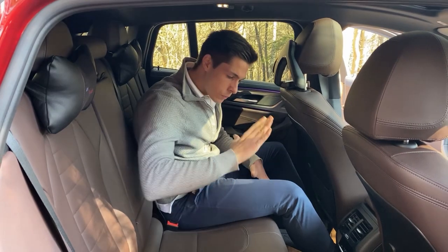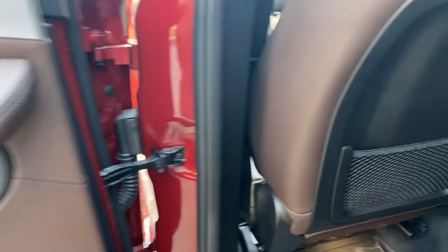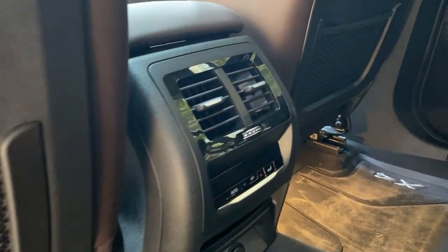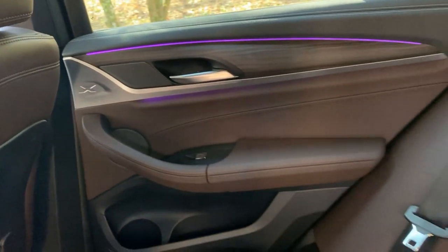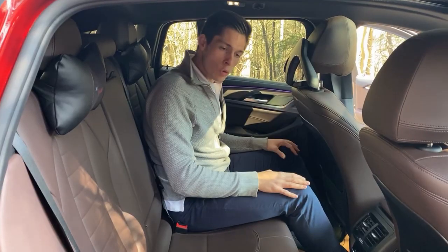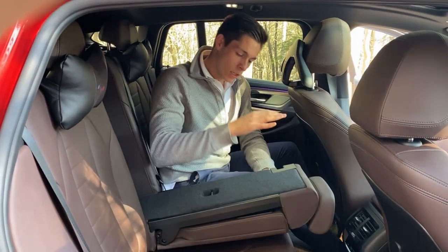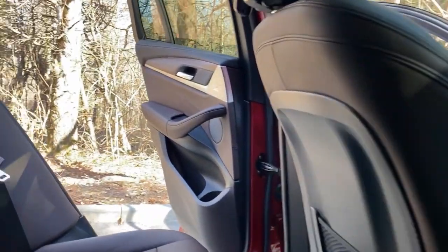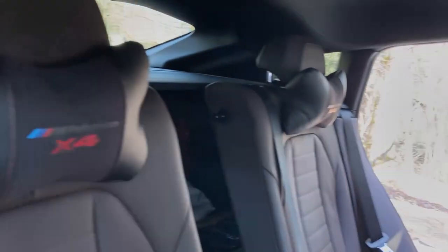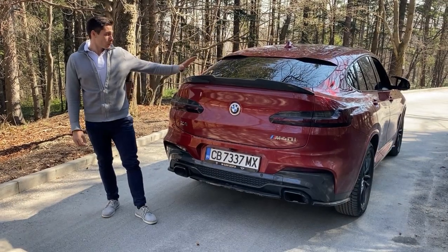At the back, the whole design concept continues — everything is stitched in leather with aluminum accents, X signs, wood interior inserts, and galvanized buttons. It's a very nice place to sit. You have your own climate control, heated seating, and a 12-volt socket. There's also a ski-through hatch for loading taller items or skis and snowboards. The seats split 40-20-40, so you can seat two people and still load items through the middle.